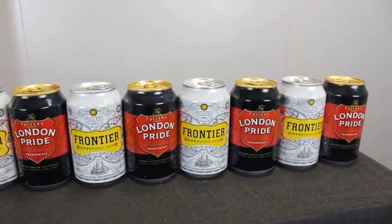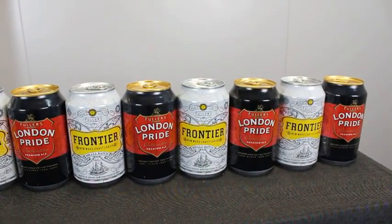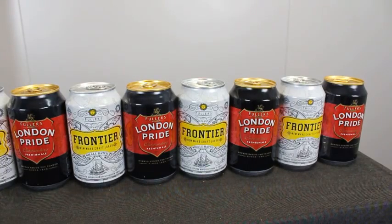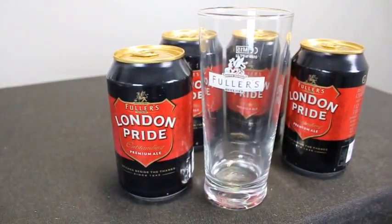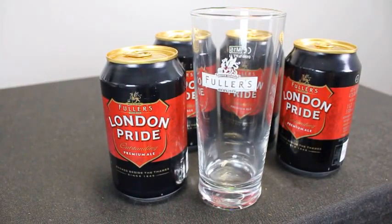Interestingly, the London Pride takes its name from the Saxifrage flower, which famously provided shoots of recovery on the bomb sites left by the London Blitz of the early 1940s. The flower holds great symbolism for Londoners and was nicknamed London Pride, with the beer following suit soon afterwards.